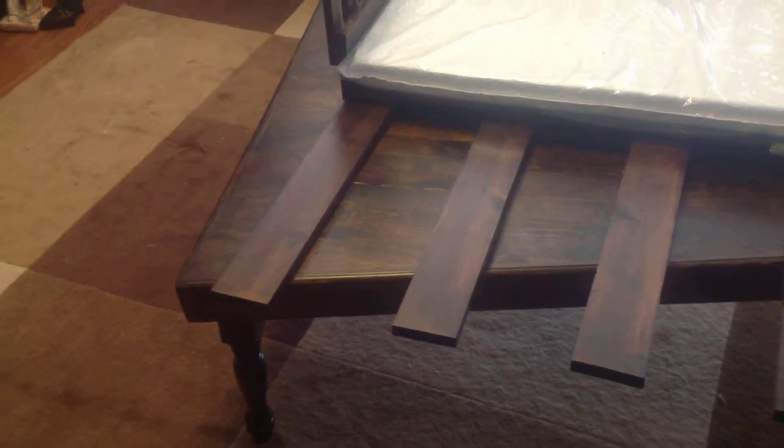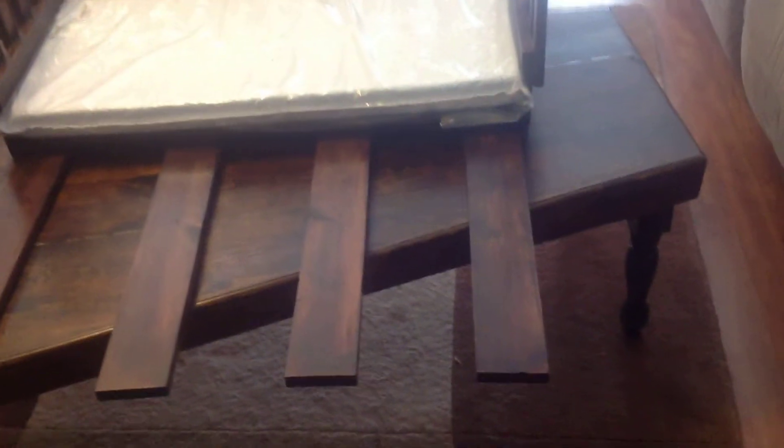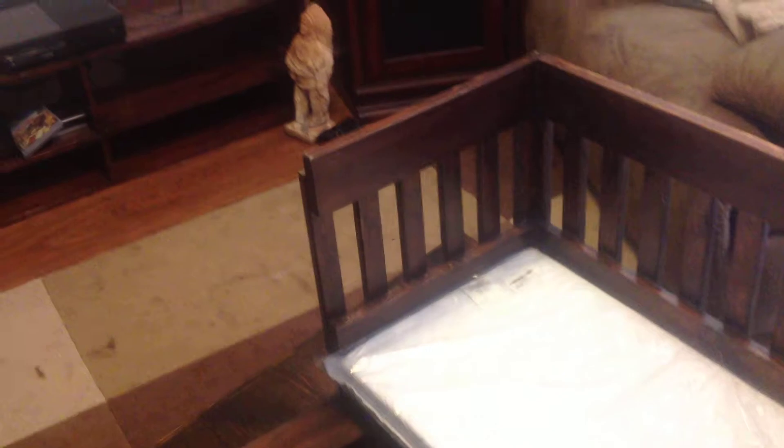Well, this is the finished product. It's time to go deliver. I'm fixing to take it and deliver it to the person I made this for.